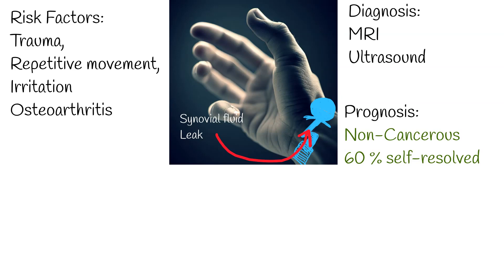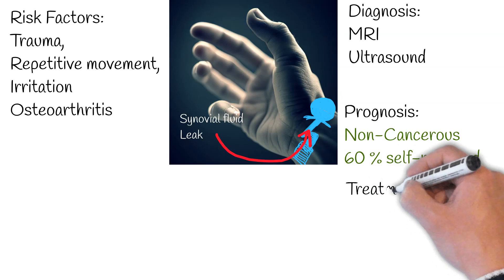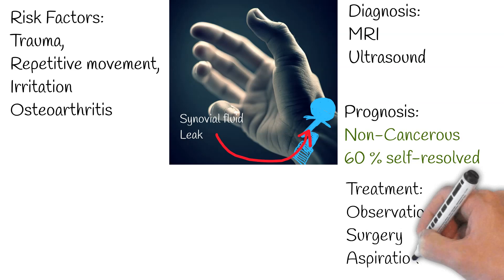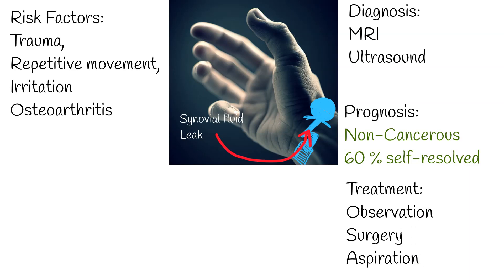Post-treatment recurrence can vary, with rates hovering between 12% to 40%. Commonly, the initial approach is observational. However, if the cyst triggers noticeable symptoms, surgical intervention becomes a recommended course of action. Surgical excision is considered if other treatments prove ineffective or if the cyst severely hampers the patient's quality of life. Alternatively, doctors might opt to aspirate the cyst, draining the fluid, followed by an injection of anti-inflammatory medication like corticosteroids. It's noteworthy that recurrence post-aspiration is more frequent than after surgical removal.